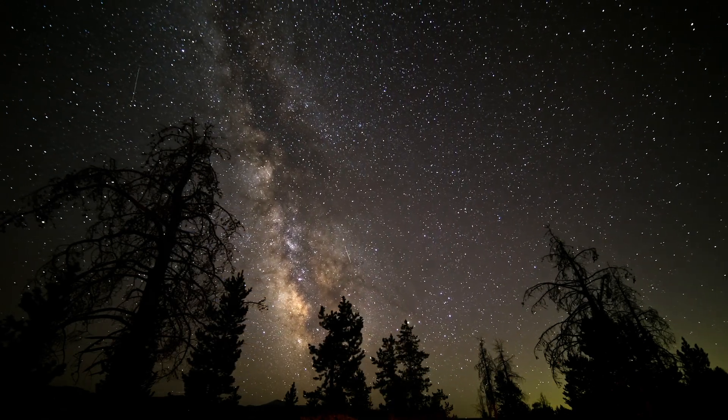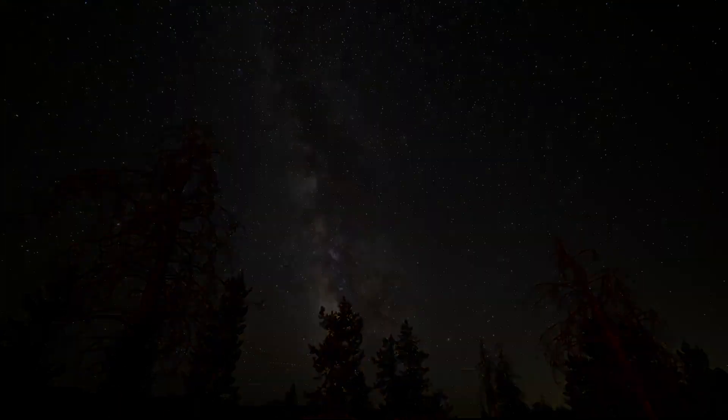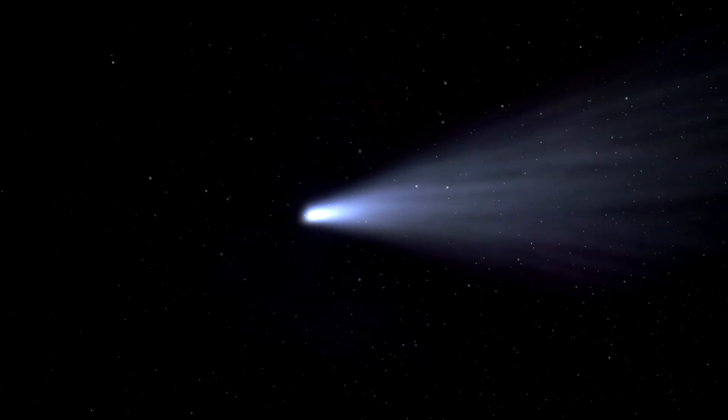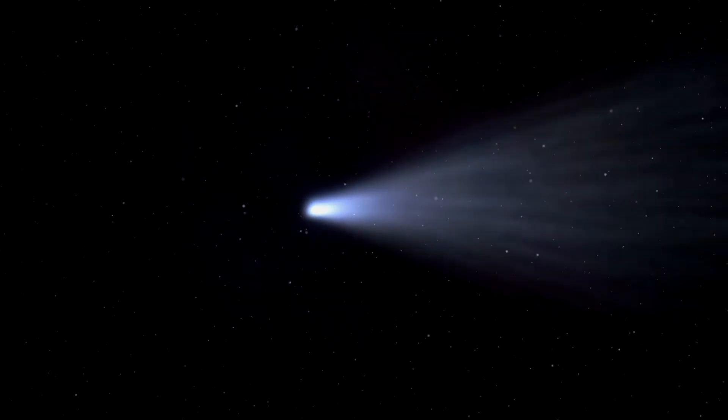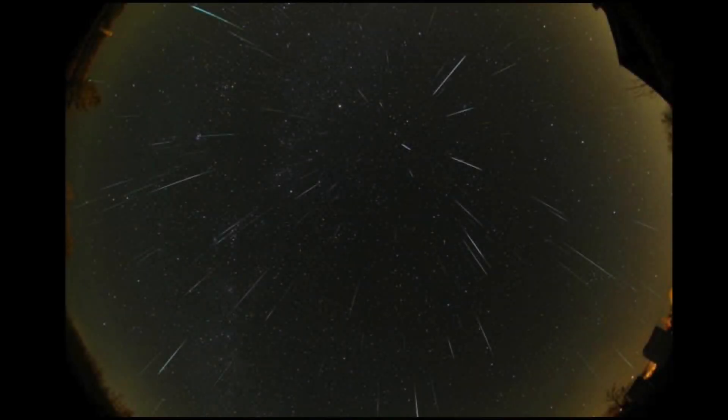The Leonids are an annual meteor shower notable for delivering occasional powerful meteor storms. Tempel-Tuttle is the parent comet of the Leonids, and it completes one orbit every 33 years. When a comet approaches the sun, it sheds dust and particles, and when the Earth's orbit crosses this debris path, a meteor shower will be the result.